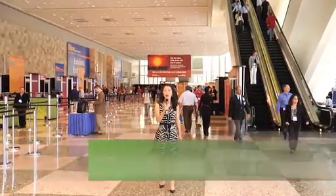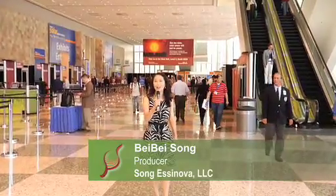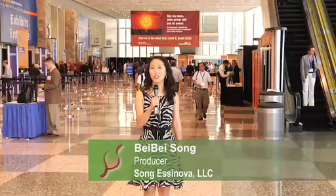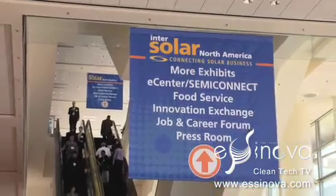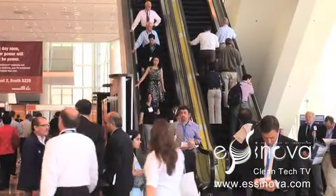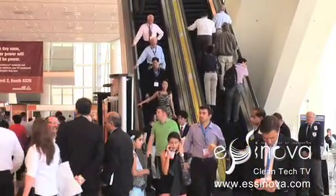Hi, this is Bebe Song, host and producer of Estenova. I am here at InterSolar North America, an international solar industry trade show and convention at the Moscone Center in San Francisco. The event is organized by Solar Promotion International and Freiburg Management and Marketing International, both based in Germany.